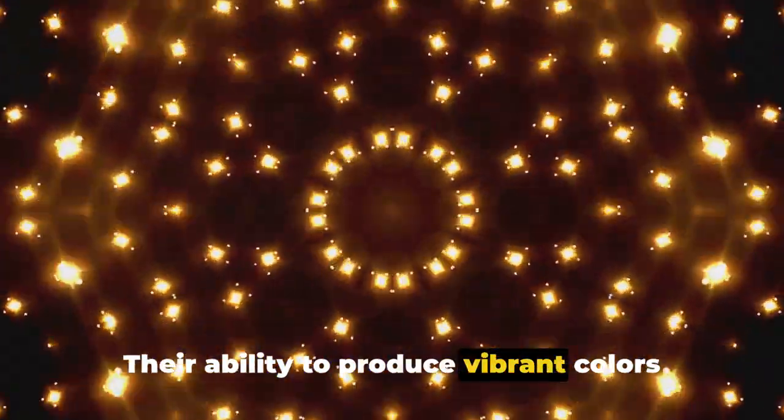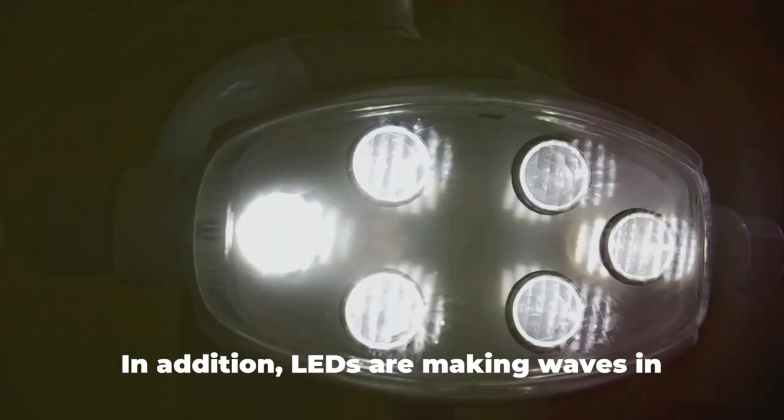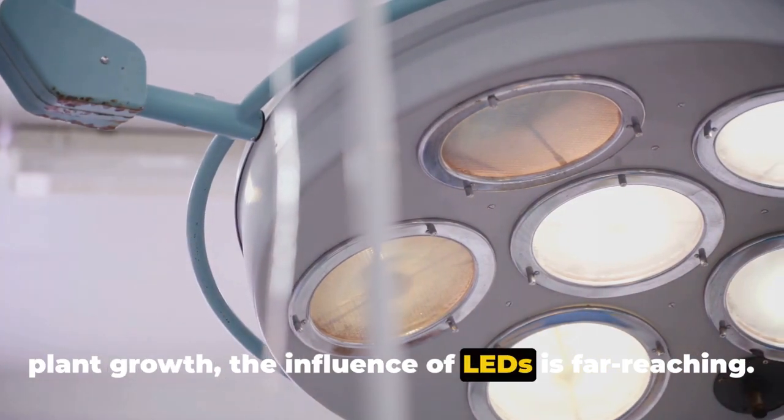LEDs have changed the game. Their ability to produce vibrant colors and sharp images has led to an immersive viewing experience like never before. In addition, LEDs are making waves in industries like healthcare, transportation, and agriculture — from treating various medical conditions to improving road safety and optimizing plant growth. The influence of LEDs is far-reaching.